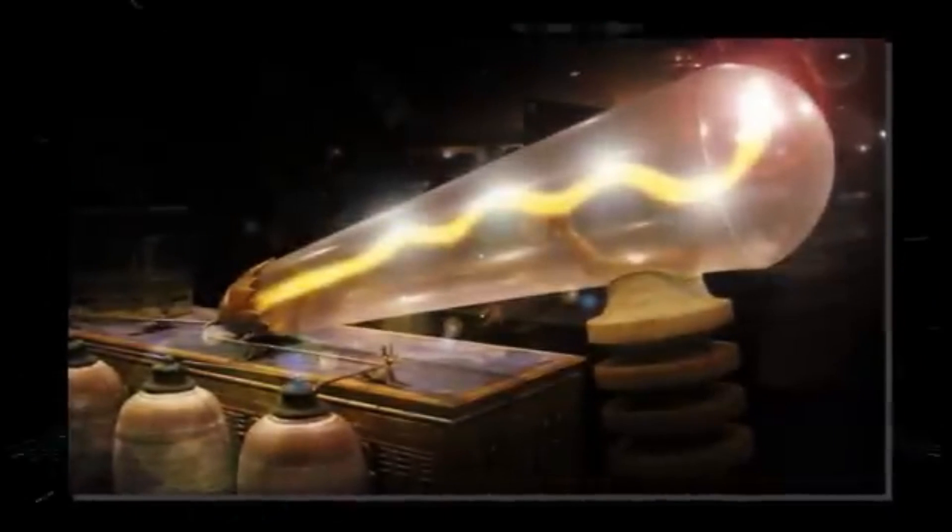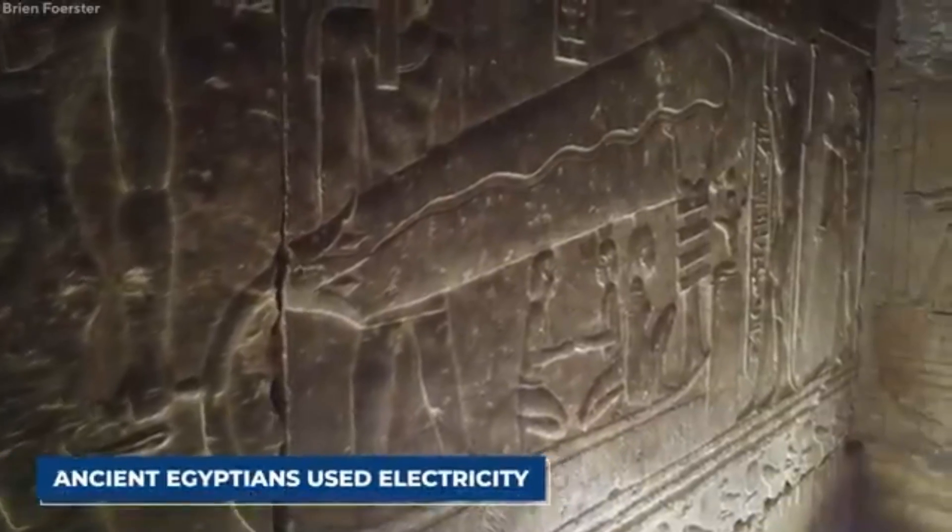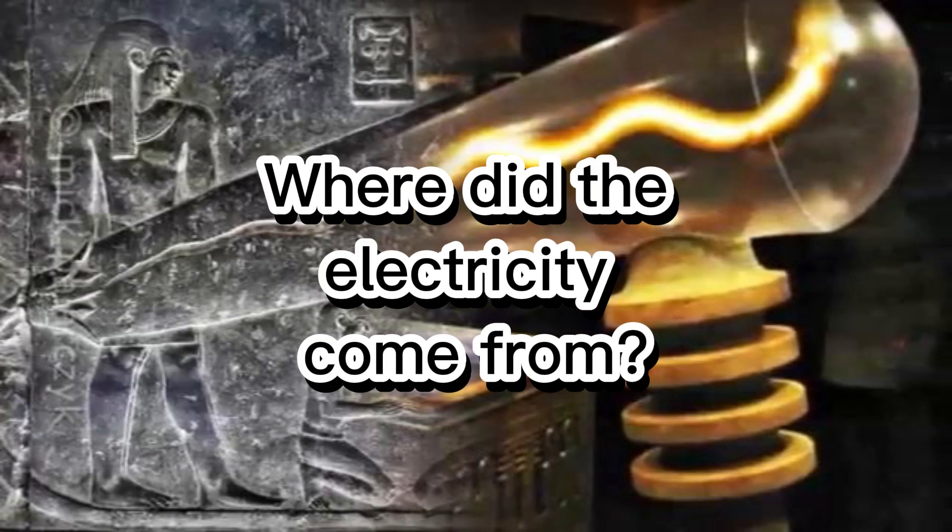So to sum up, we have it all: the bulb, the socket, the cables, and the filament. The only question left to answer is: where did the electricity come from?